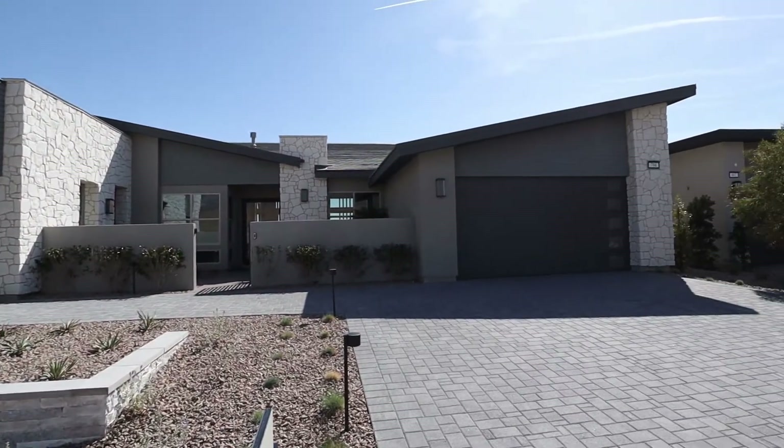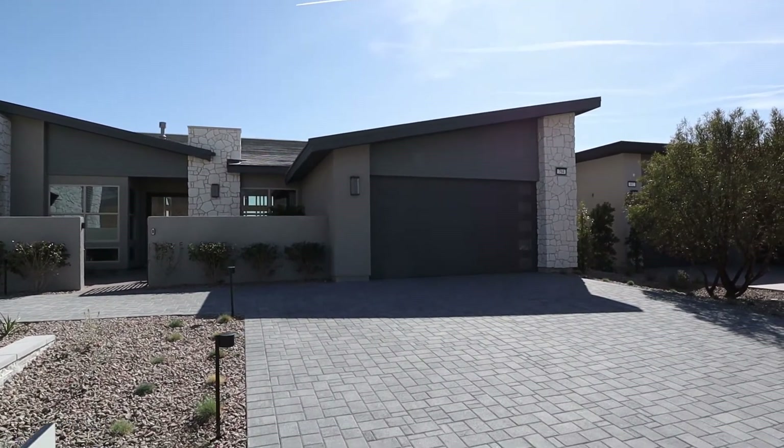Hey guys, what's up? It's Jonathan Jacobs again. We are here at the Pardee Sandiwood community inside of Stonebridge, Summerlin. This model is the Plan 1D. It is 3,151 square feet, single story. It starts in the mid-700s. Come check it out.